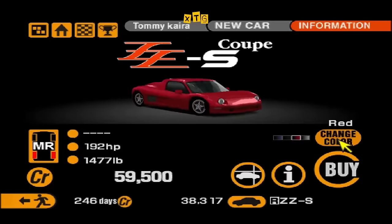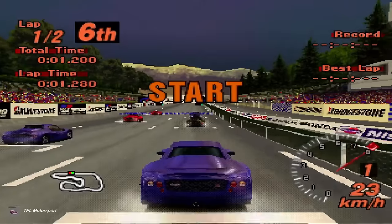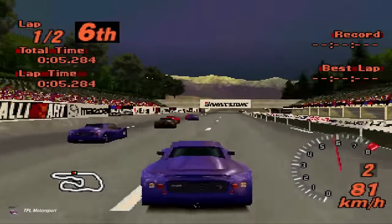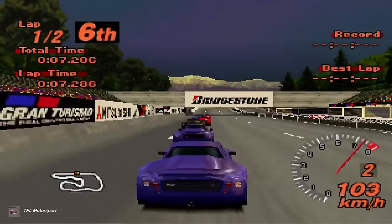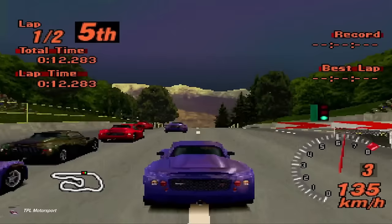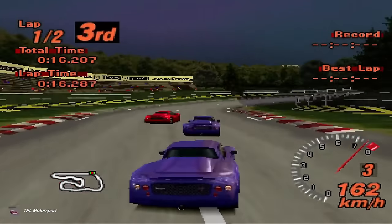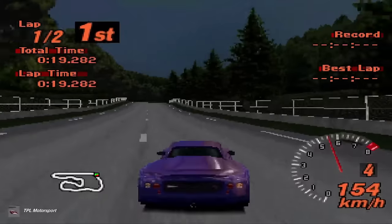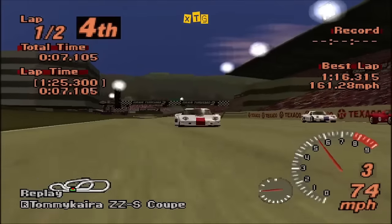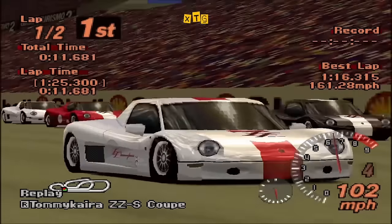In GT2, the car is pretty solid. It weighs less than 700 kilos, so its 200 horsepower does feel like a bit more in practice. If you still want to upgrade it further, it can top out at 279 horsepower. But with each of these videos about the cars of Gran Turismo, they always seem to come back to one topic: the cheating AI opponents in GT2. And interestingly, the Tomikaira ZZS is actually one of the worst cheaters you can find.